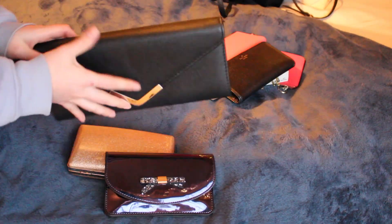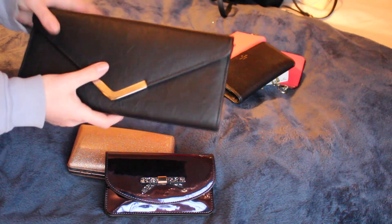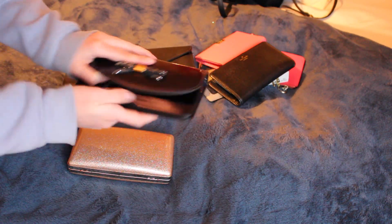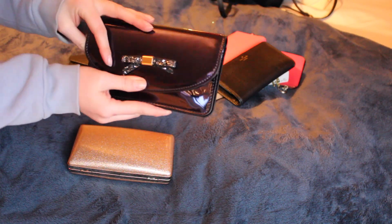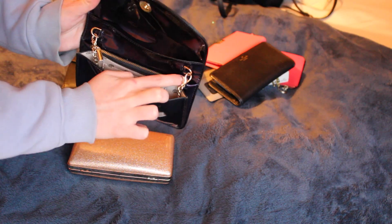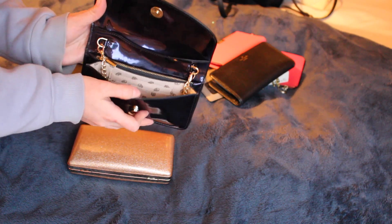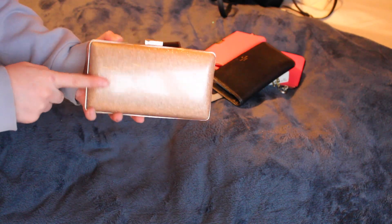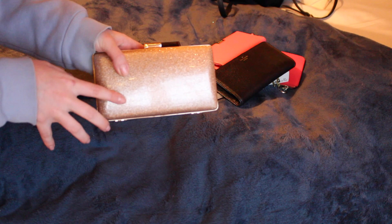Moving on to clutches — this is a random black clutch with a chain and quite a bit of space, keeping it for when I go out. I also have a navy one which is a lot smaller but so much cuter — my friend Kaitlyn got it for me for my birthday. It has a gold chain that pops on the navy, a pouch at the back, and card holders. Then there's a rose gold clutch from Forever 21 that matched a dress I got for New Year's — not a lot of space but great for adding a pop of color.